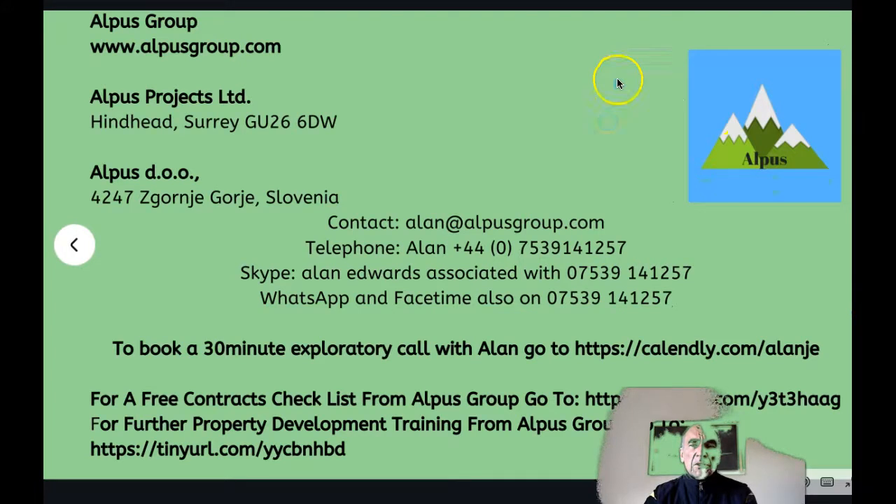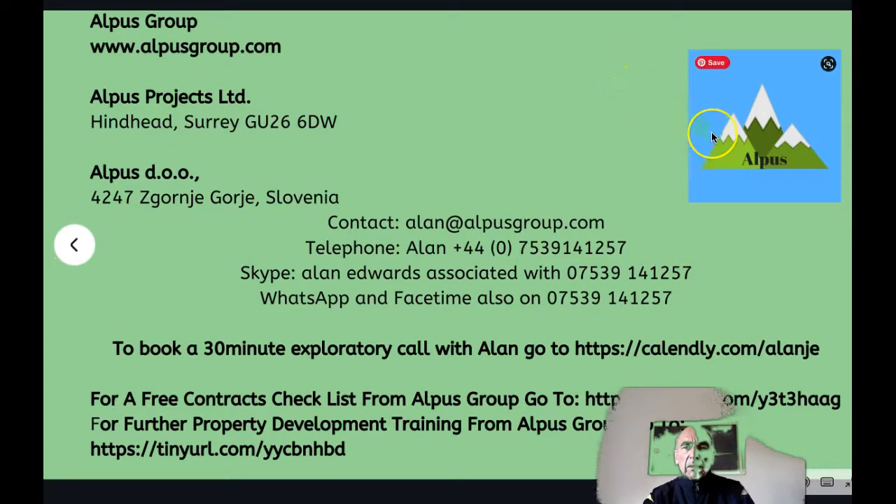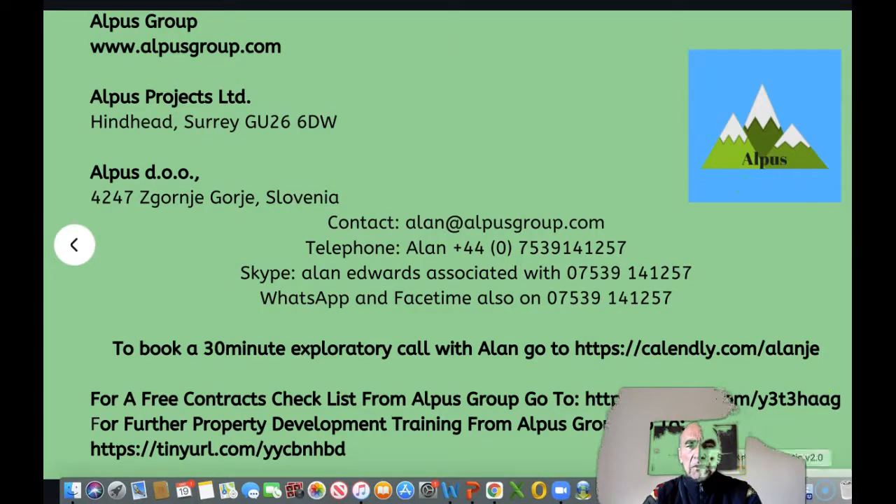If you want more information about this topic or wish to discuss a project with us, go to www.albersgroup.com. We are based in Hindhead in Surrey in the UK and in Slovenia. Contact: alan@albersgroup.com, telephone +44 7539 141 257, with Skype, WhatsApp and FaceTime available on that number. To book an exploratory call, use the Calendly link below. A free contracts checklist is available via the TinyURL link in the description, as is further property development training. That's all for today — look forward to seeing you in the next video.